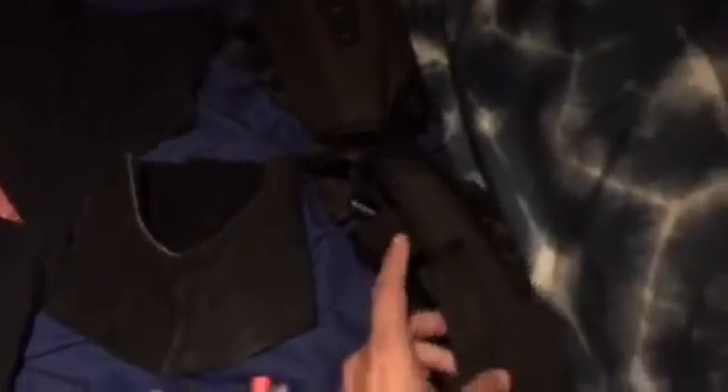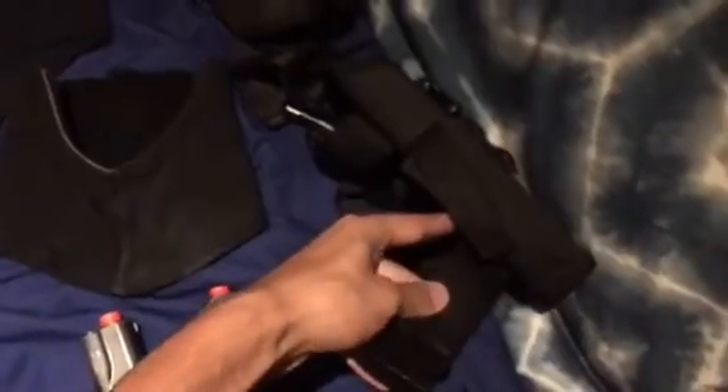Here are the gun holsters. I got these on Amazon — they were like 10 bucks each. Here's the right and the left, and they just clip on.